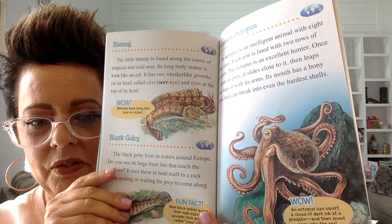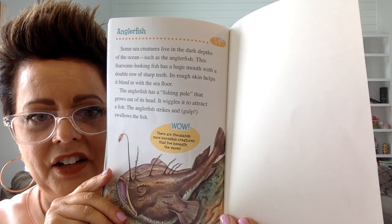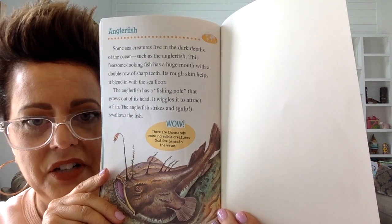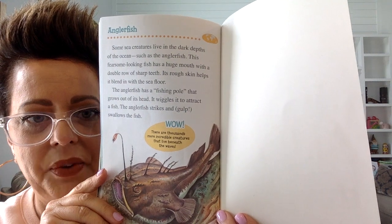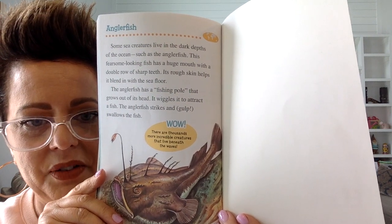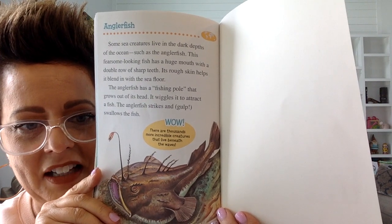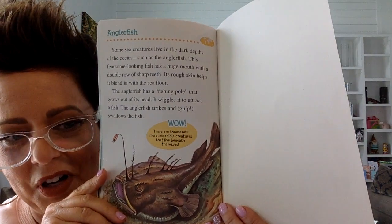There are also octopus in the ocean. The last one in this book is called an angler fish. This one lives at the very bottom of the ocean where it's very dark. This fearsome-looking fish has a huge mouth with a double row of sharp teeth. The angler fish has a fishing pole that grows out of its head, and it wiggles to attract fish. It wiggles that little fishing pole and the fish come to it, and then it swallows them.